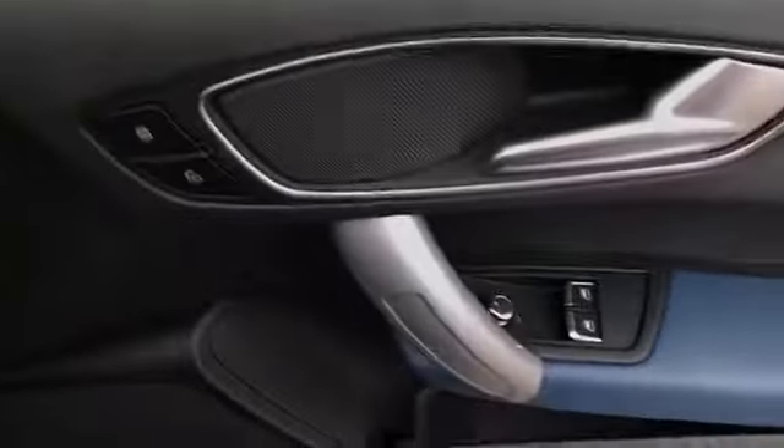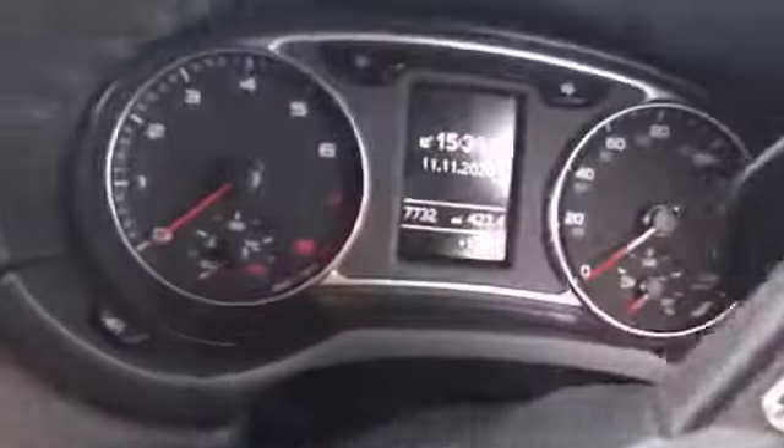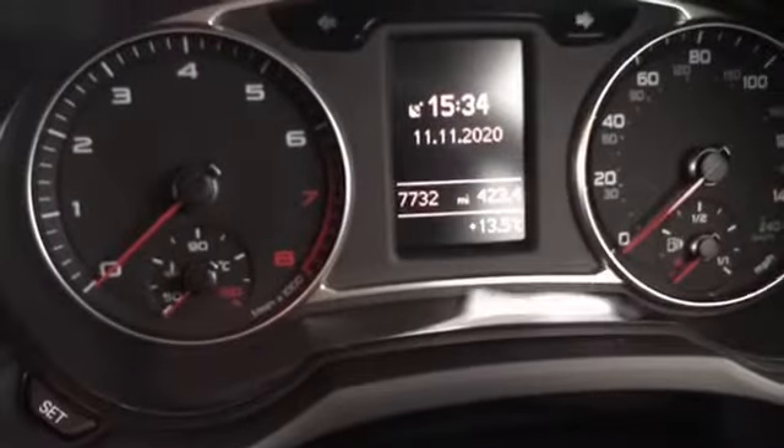We'll jump in now and take a look around. We've got our central locking, mirror and window controls, like you'd expect. We do have our automatic headlights just down here. On our dash, we can see the car's done not even 8,000 miles, so it's been very well looked after. It's got a long, long life ahead of it, so it's got fantastic value there.